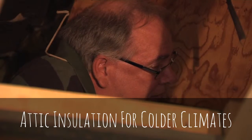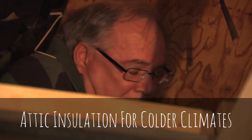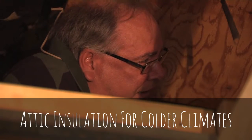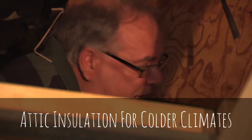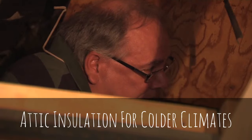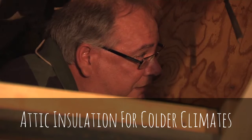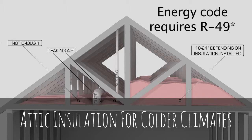Carl asks about the target insulation level. Bruce says in North Dakota they want to shoot for at least an R50. The existing insulation is probably around R38, so adding more is borderline on payback. However, given the uneven installation and air leakage considerations, it's still a good idea to add some. An R50 is just under 20 inches — almost two feet in some places.